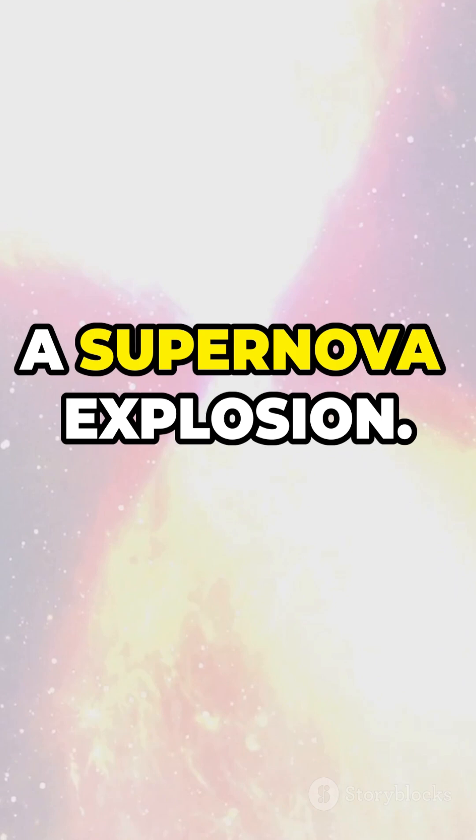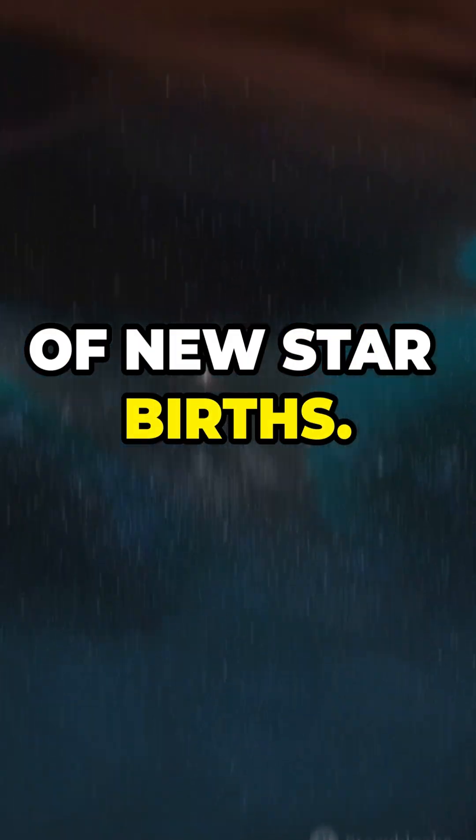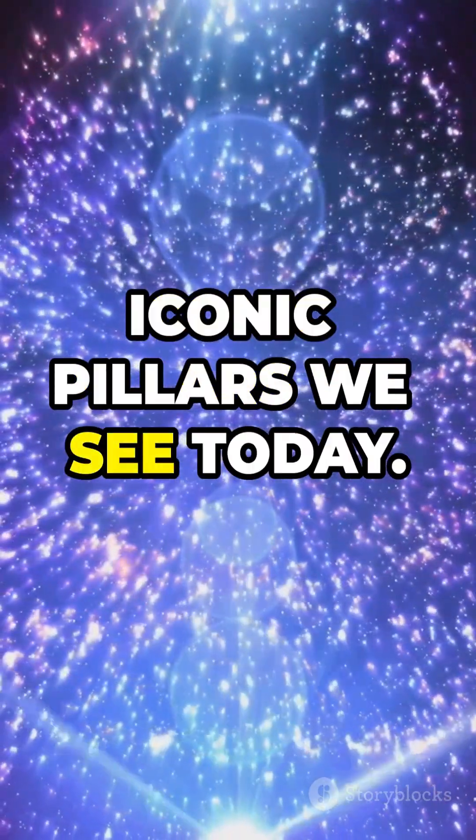It all started with a supernova explosion. The shockwaves from this stellar blast compressed clouds of gas and dust, triggering a cascade of new star births. The intense ultraviolet light from these newborn stars carved out the iconic pillars we see today.